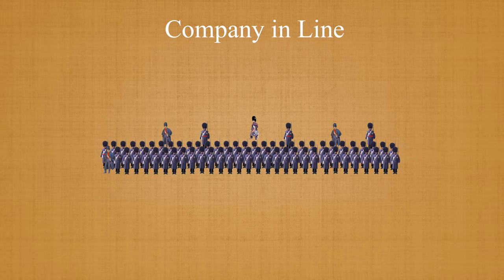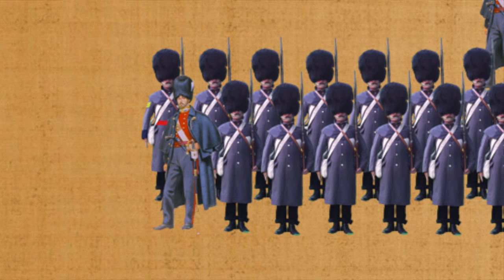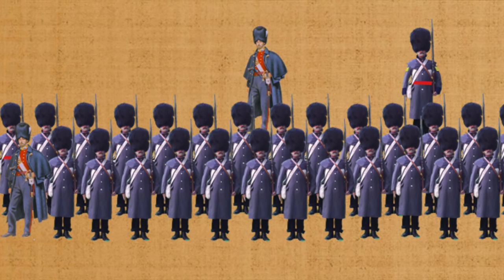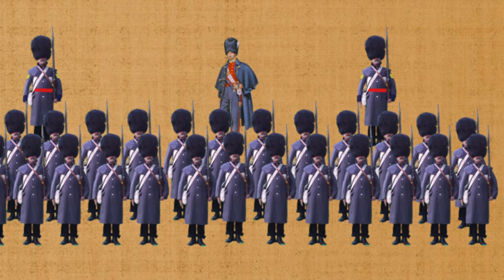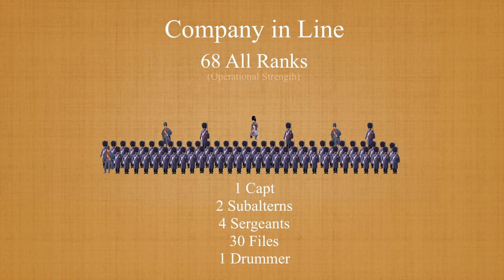Formed in two ranks, companies were nominally commanded by a captain, who took post on the right flank of his company, covered by his color sergeant, and the remaining subalterns and sergeants took post in the third or supernumerary rank. The company also had a drummer, or sometimes two, for signaling on the bugle and beating routine calls while in camp. Although nominally over 100 men, including detachments to the band and drums, while on campaign the ranks of all companies were much reduced. Here is shown a company of 68 all ranks, including three officers, four sergeants, and 30 files, or 60 men, as well as the attending drummer.